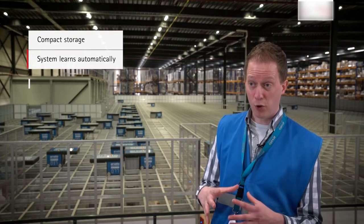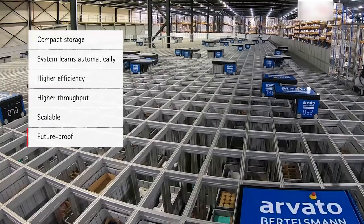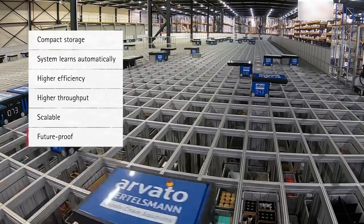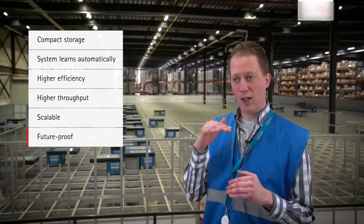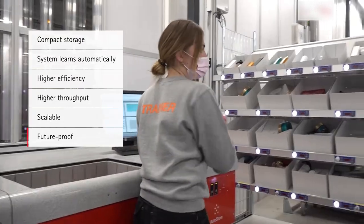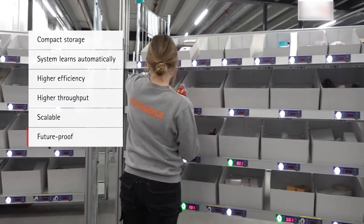One advantage of an AutoStore system is that we can store in a compact way. The bins are stacked on top of each other and there are no more aisles. As a result, slow movers drop to the bottom and fast movers stay at the top. This way, we get the products to the order pickers faster. With this solution, we can remain compact and continue to work in the same amount of space, despite growth.